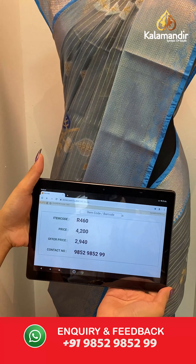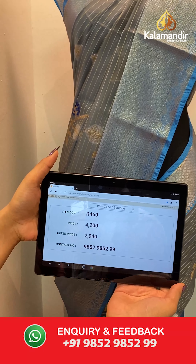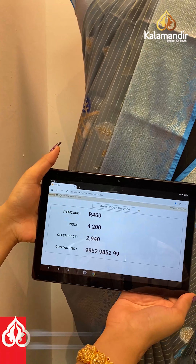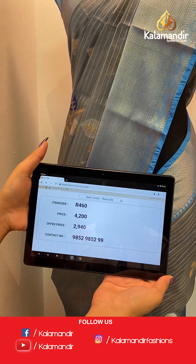The item code is R460, the actual price is ₹4200 and the offer price is ₹2940. To place your order, send us on number 9852985299.